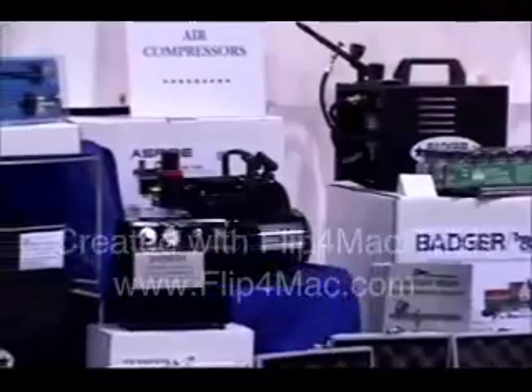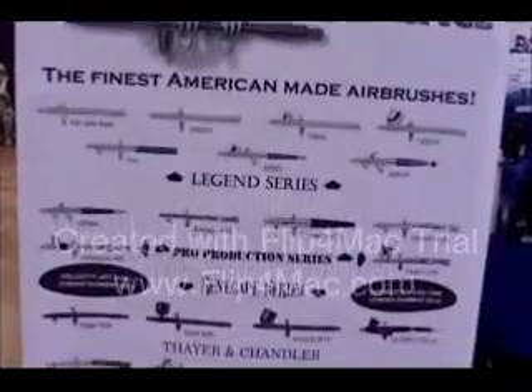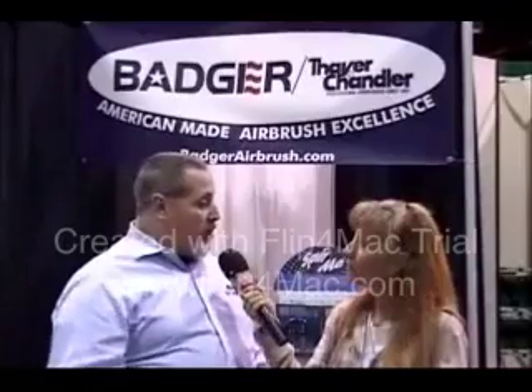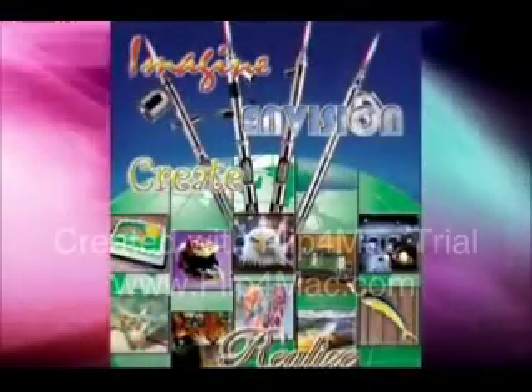Badger Airbrush is a leading manufacturer of airbrushes. We make them all here in the United States, and we surround that core airbrush product with paints, compressors, and accessories that make airbrushing easier. We've been in business for 47 years. Airbrush is used in almost every regard you'll see at iHobby — painting Lexan bodies in RC car, weathering model trains, camouflaging fine-scale military models, and prototype finishing. There is very little in the hobby field that airbrush isn't used in some way.